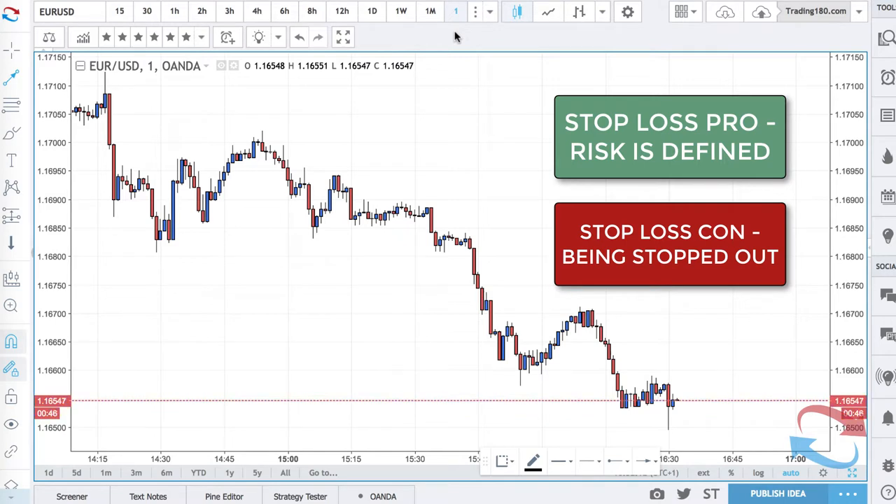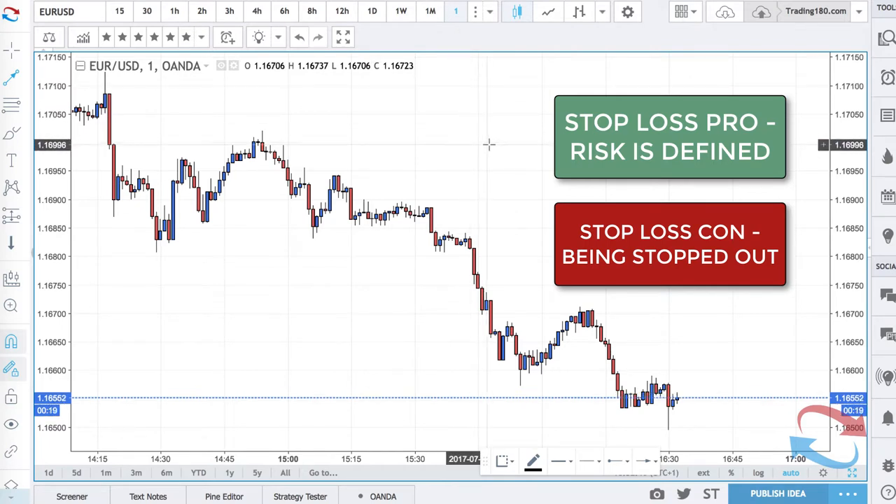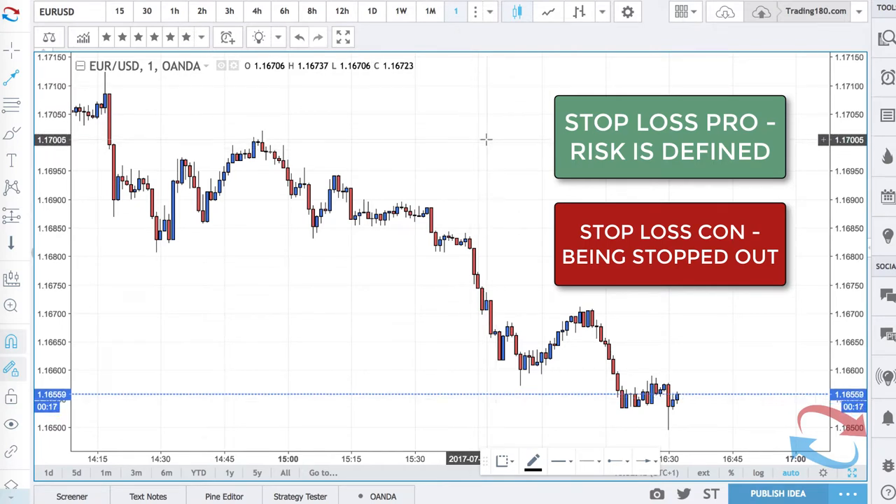The con of that is that you end up being stopped out. So many people hate losing, so they hate being stopped out. And there is something called stop hunts, and stop hunts are very, very real. The market does actively seek your stop losses, and they are literally placed in obvious places by most retail traders.